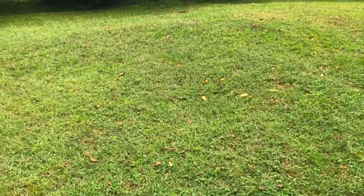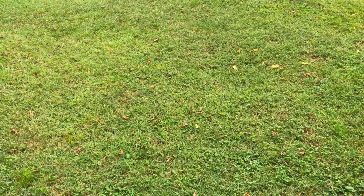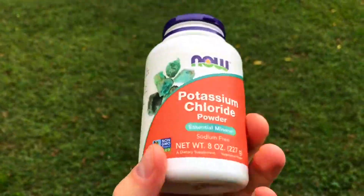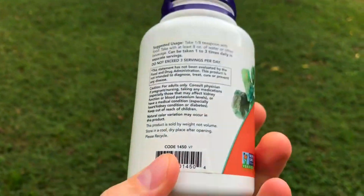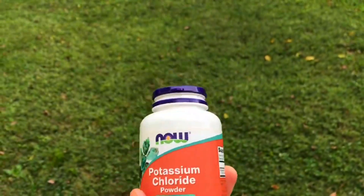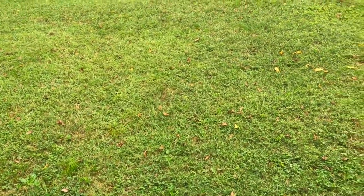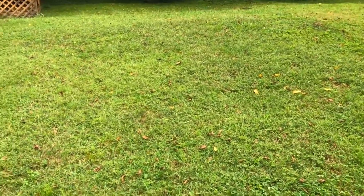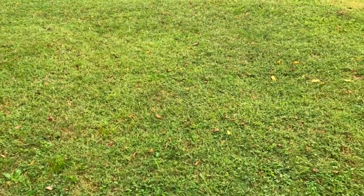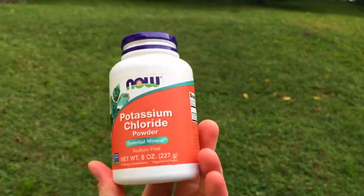Something else I like to do — and I'm not going to give you a particular recipe — is mix regular salt with potassium chloride from Now Foods. This is just potassium chloride with some magnesium carbonate in it. Certain people need to be careful with potassium, particularly those with kidney issues, so because of that I'm not going to recommend a specific recipe. You can go on YouTube or Google and find one. You just mix regular salt with potassium chloride, but you have to get the measurements exact because you do not want too much potassium.